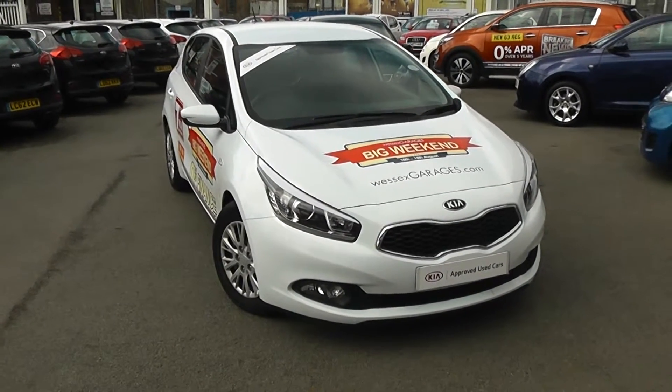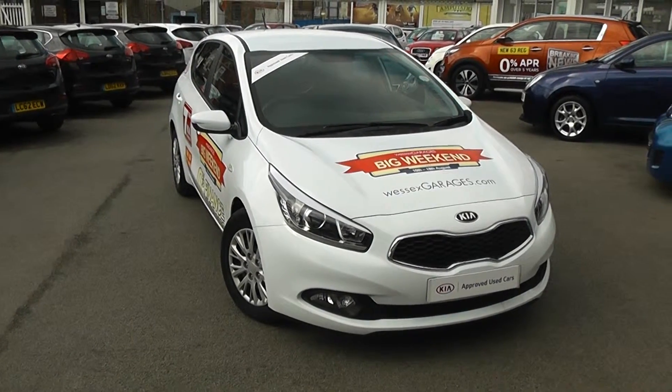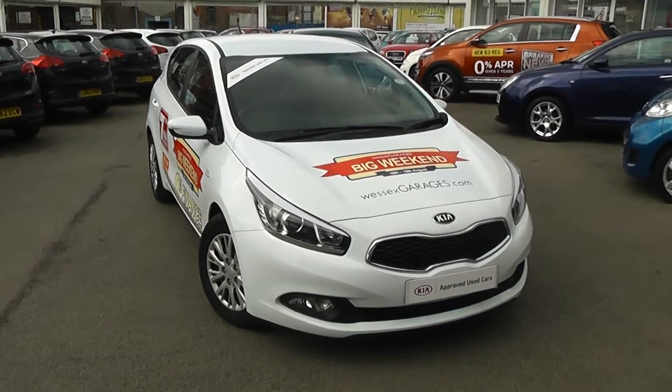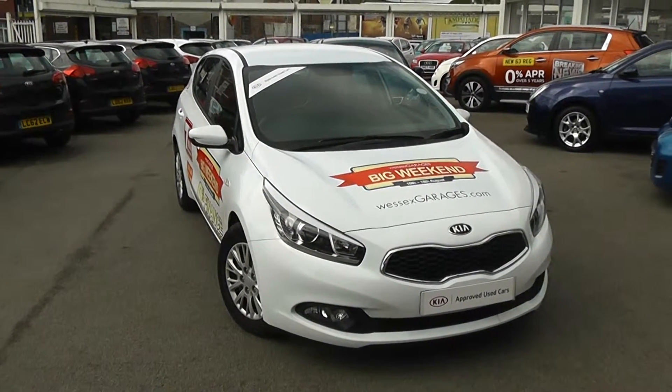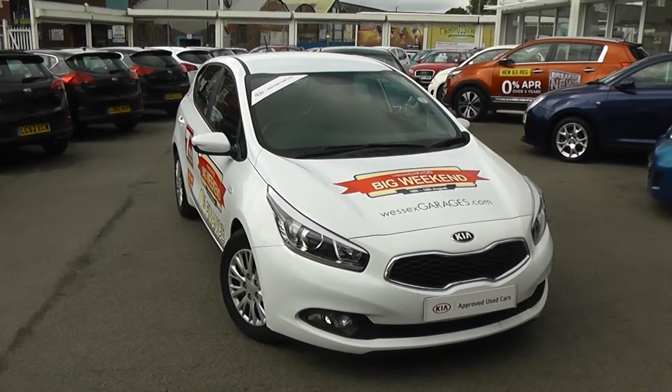Welcome to Wessex Garage's Used Cars Online, who have the Kia Ceed One EcoDynamics. This car is registered to a 62 plate, it's a 1.6 litre diesel with manual transmission, and it's finished in white. A great feature of this car is it's actually a Kia approved used car, meaning you still get the full Kia market-leading 7-year warranty, even though it's not brand new.